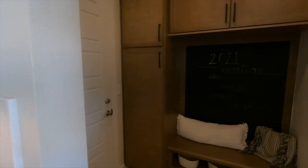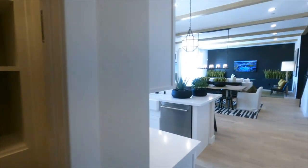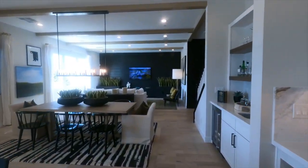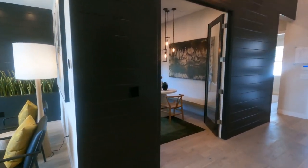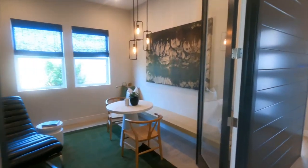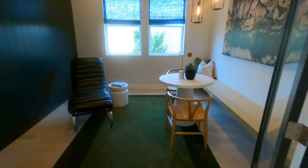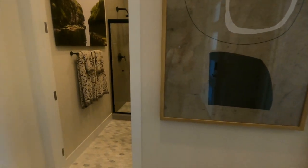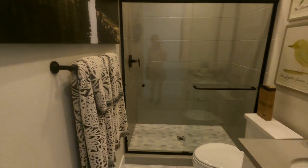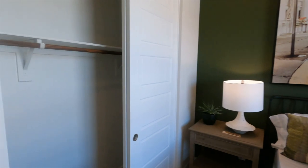We have a little mudroom area and a nice pantry. Downstairs you have this den, very nice. And then you have a bedroom down here and a full bathroom. I love that green — it's a very nice green.